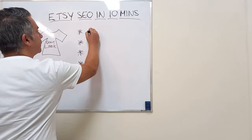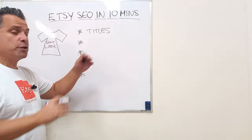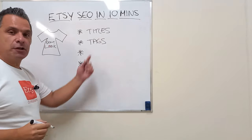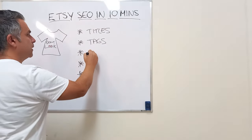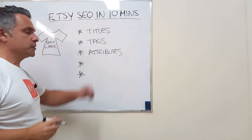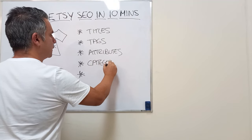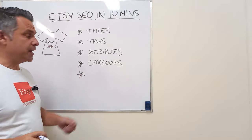Number one: the first place Etsy looks is your titles, your product titles. Make sure you use all your title space and fully describe the item you're selling. Number two: tags. Etsy looks to your tags to find keywords relevant to the item and it will match with your titles. Number three: attributes — the product attributes you select in the drop-down fields. Etsy will also look to those for SEO keyword matches. Number four: categories. Etsy uses your product category as well to match for keywords.